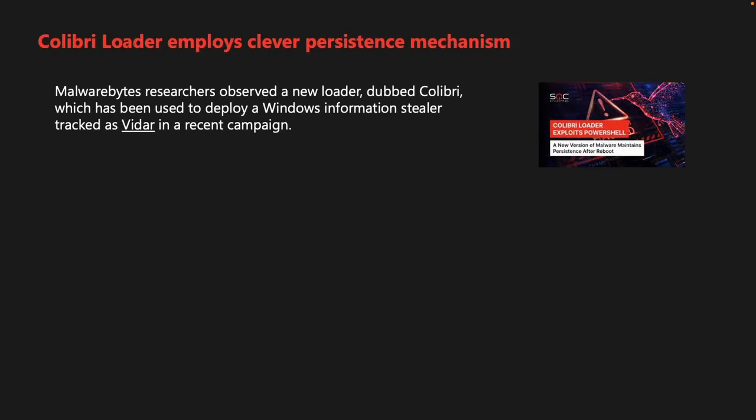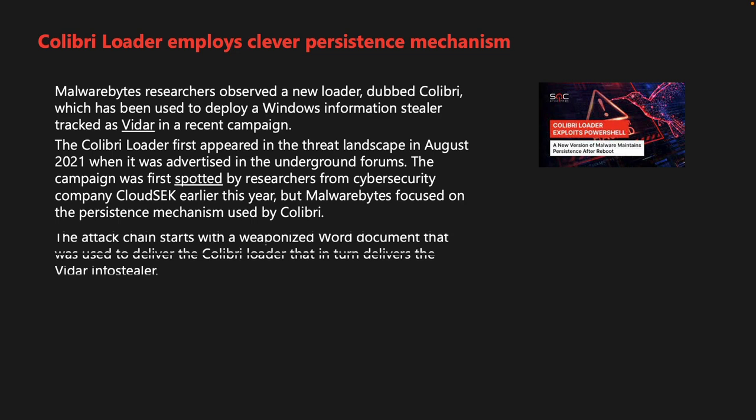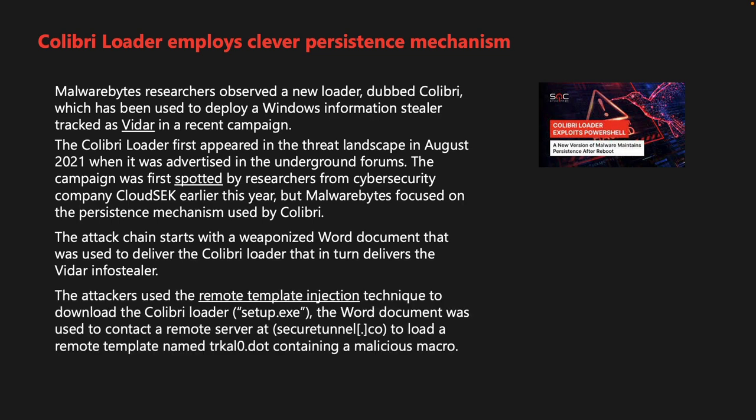Malwarebytes researchers observed a new loader dubbed Colibri, which has been used to deploy Windows information stealer VDAR in a recent campaign. The Colibri loader first appeared in the threat landscape in August 2021 when it was advertised in underground forums. The attack chain starts with a weaponized Word document that delivers the Colibri loader, which in turn delivers the VDAR info stealer. Attackers used a remote template injection technique, with the Word document contacting securetunnel.co to load a remote template named trkal0.dot containing a malicious macro.